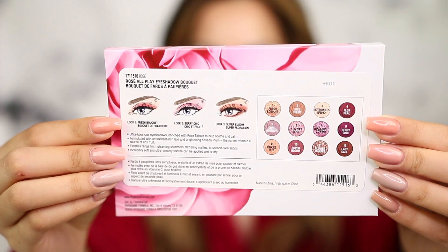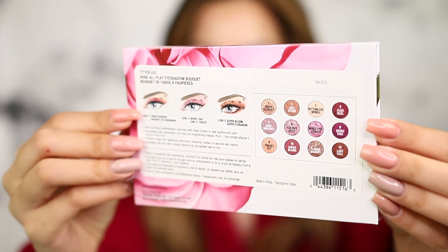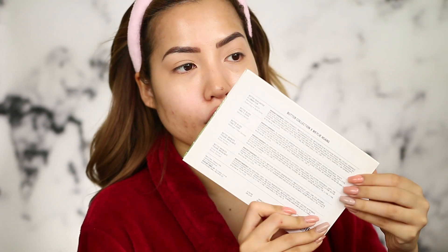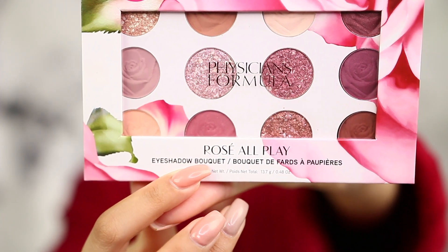I am a little bothered that the sticker on the back is crooked — by a lot. Someone just stuck it on. But aside from that, the names are in this little section, and if you're not a little OCD or particular like myself, this wouldn't bother you. On Whaley's palette, it is not a sticker — all the information is printed into the actual cardboard, so this is perfectly aligned. The palette's name is actually Rosé All Play. It also says Eyeshadow Bouquet at the bottom.